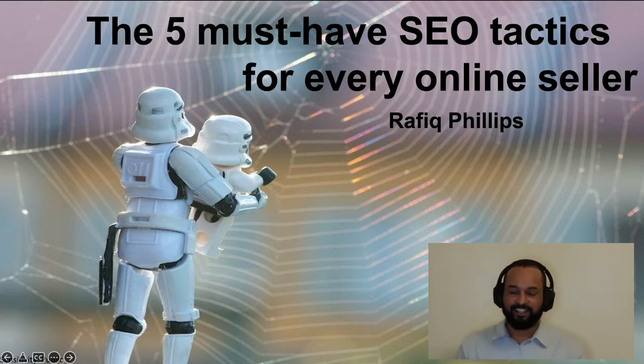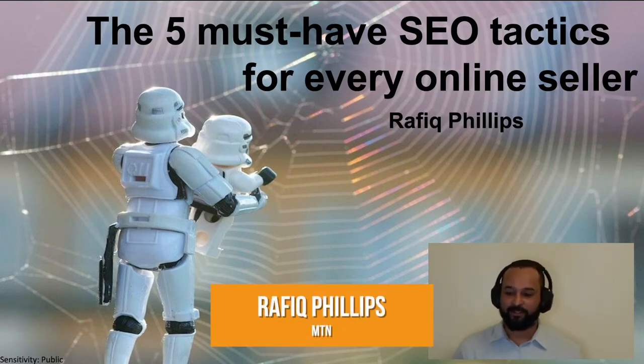Hello world. I'm Rafiq Phillips and today I will be discussing with you the five must-have SEO tactics for every online seller.